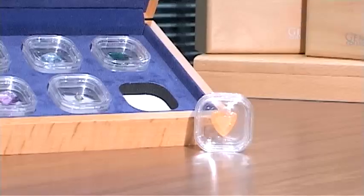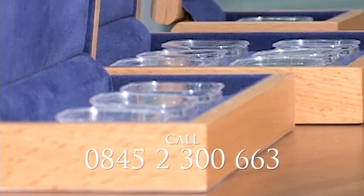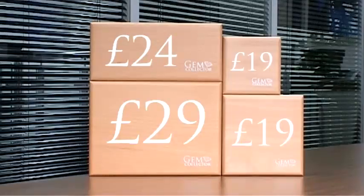You can purchase these high quality wooden gem collector boxes from our website or over the phone. Just ask our friendly call centre the next time you call.